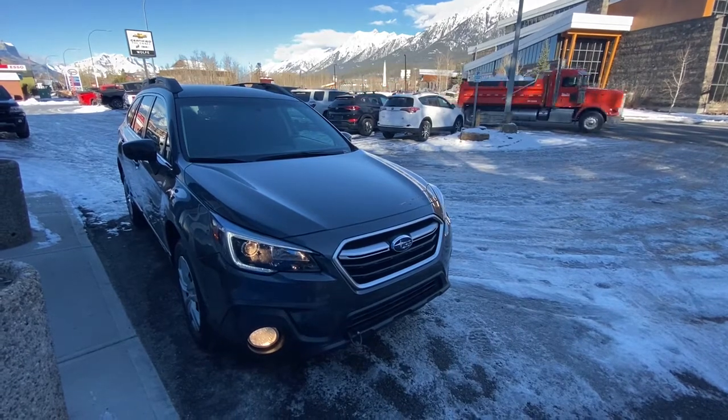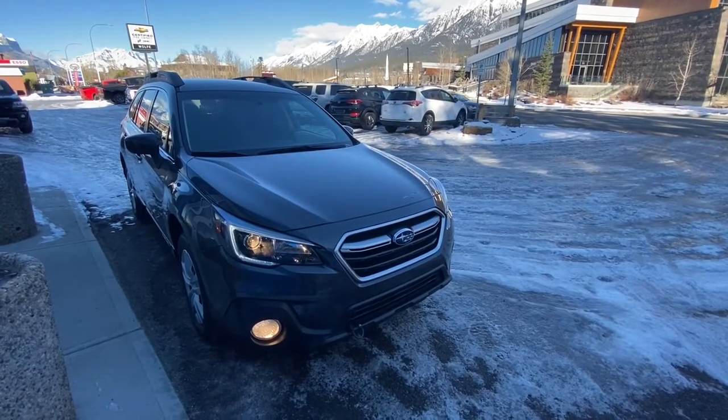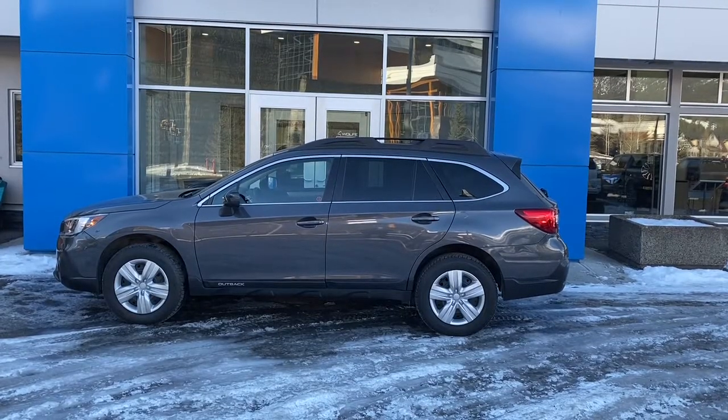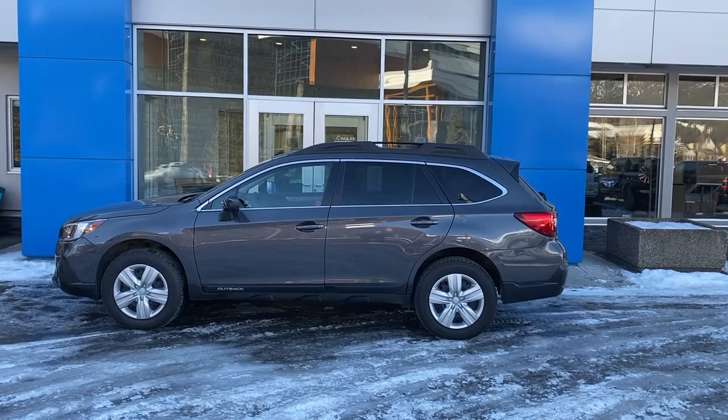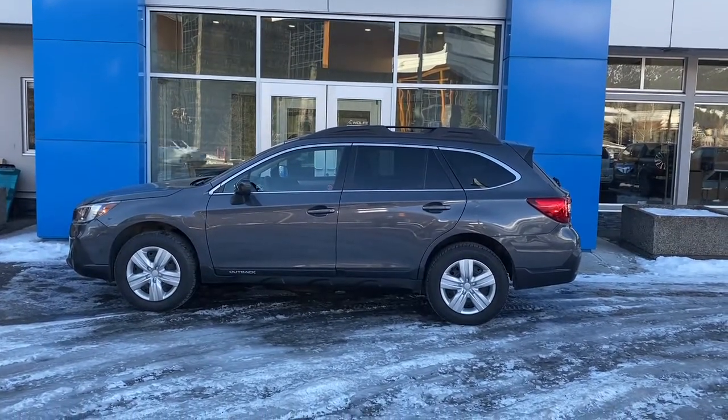Hello and welcome to Wolf Canmore. Today we're looking at a 2018 Subaru Outback all-wheel drive. This 2018 Outback has a 2.5 litre engine paired with a CVT transmission and all-wheel drive.